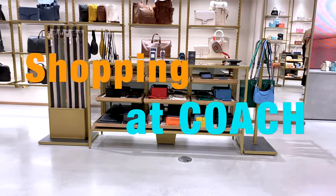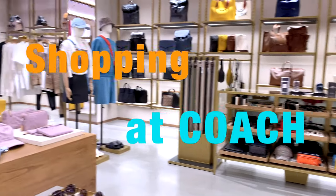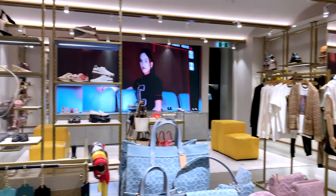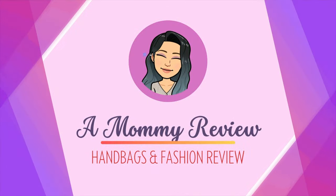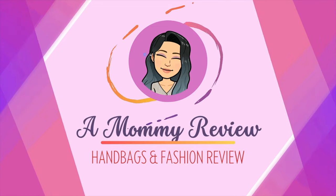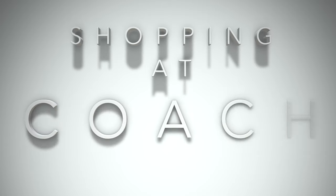It's been a while since I went shopping at the Coach Boutique. Why don't you come with me and see what they have in store? Hello everyone, welcome back to another Mommy Review where I review all things for the love of.